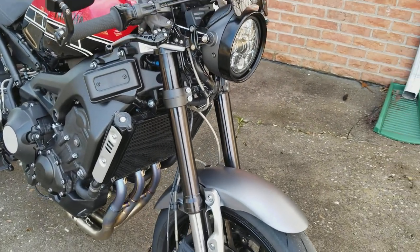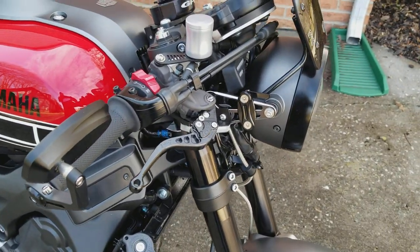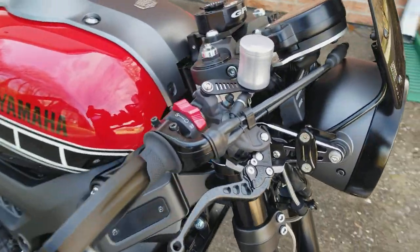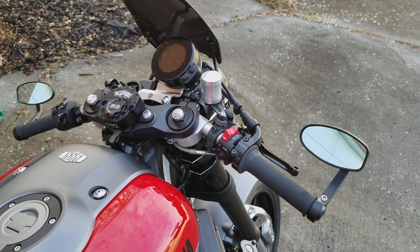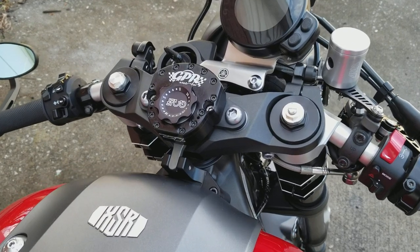Braided lines, Nissin radial master cylinder, PSR levers, ABM billet reservoir, and GPR steering stabilizer.